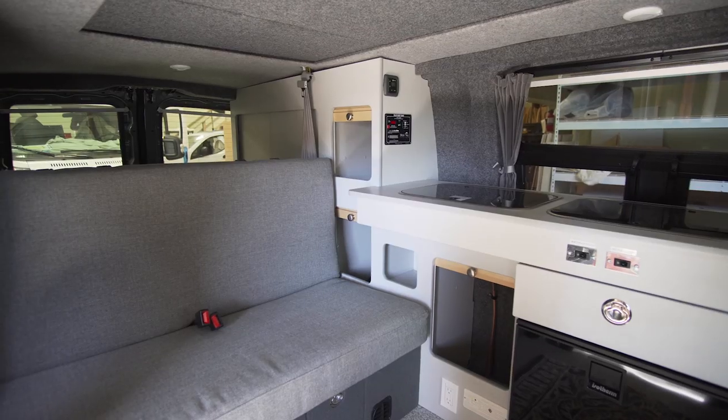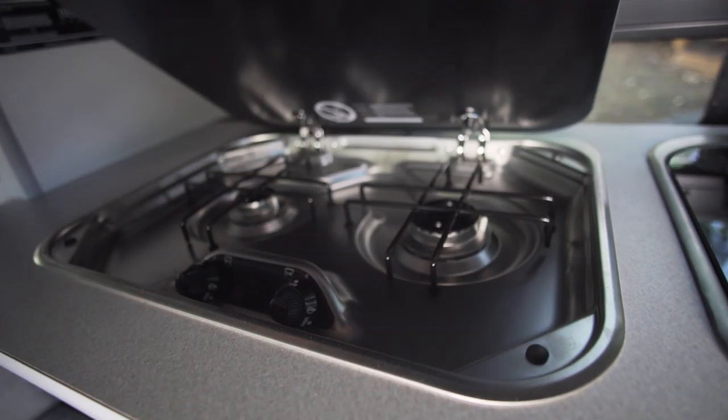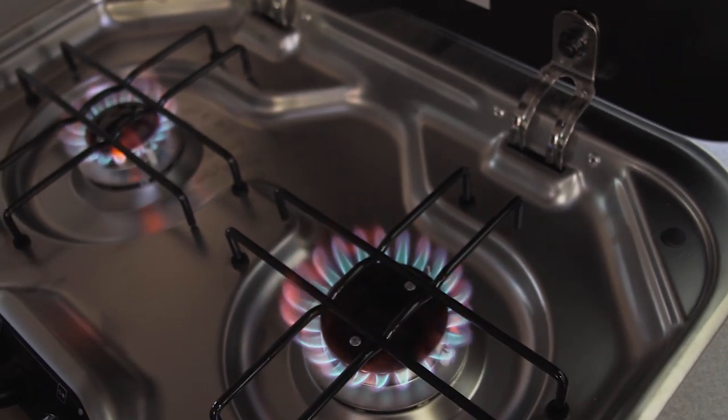The Westy comes with a cabinet system on the driver's side. We have lots of storage for your valuables. We have a stove, we have a sink — the stove runs off propane, and we have a propane tank underneath the vehicle that powers the stove.